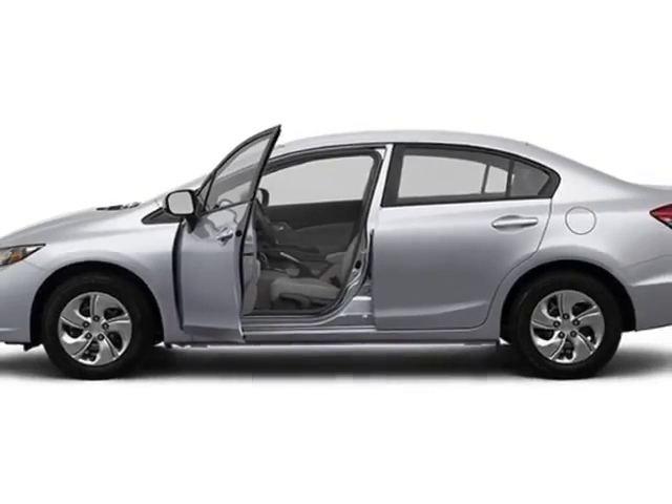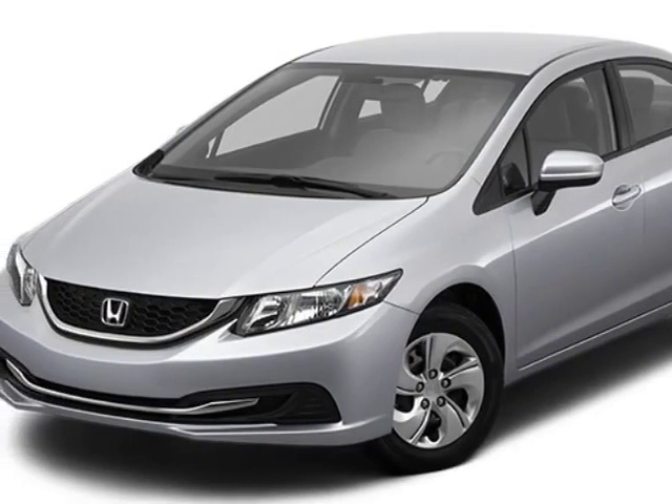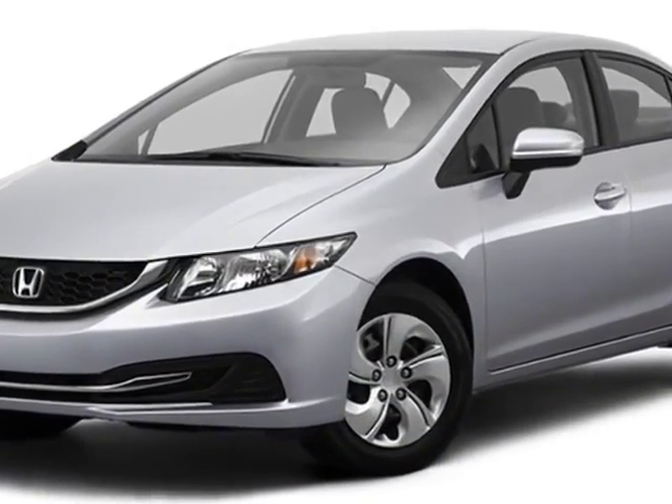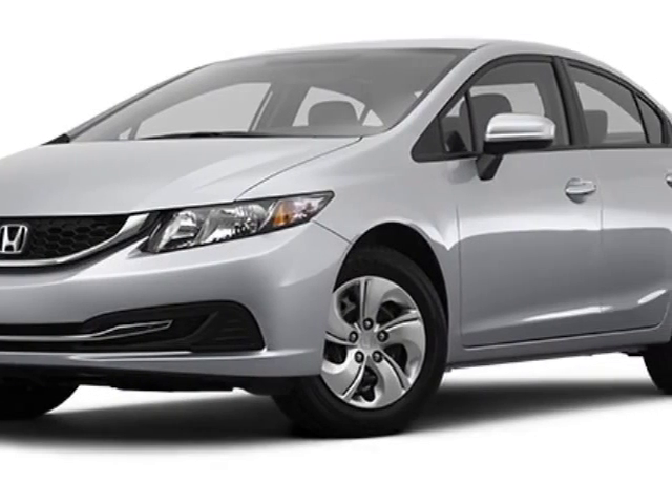Additional options for this vehicle include power locks, auxiliary audio input, cruise control and driver airbag. Call 888-748-2019 or email our friendly sales staff today to schedule a test drive.